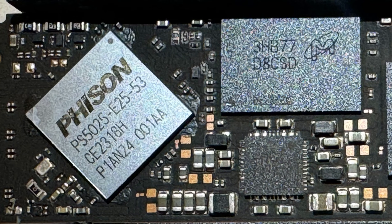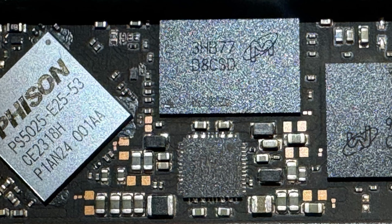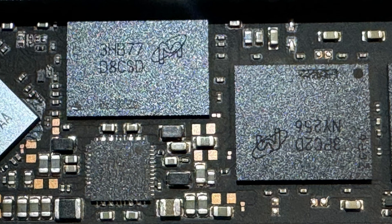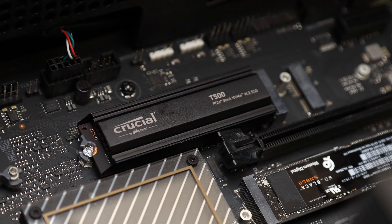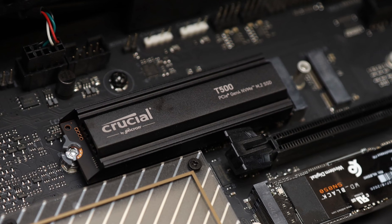Compared to the Crucial P5 Plus 2TB, the T500 2TB uses a Phison E25 controller and Micron B58R 232-layer TLC NAND rather than the B47R 176-layer NAND chips. Did the company quietly dominate the performance PCIe 4.0-based NVMe SSD scene?